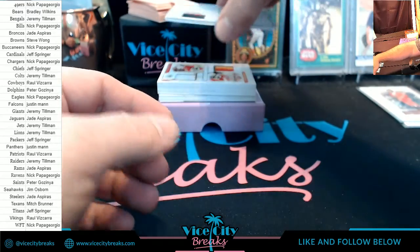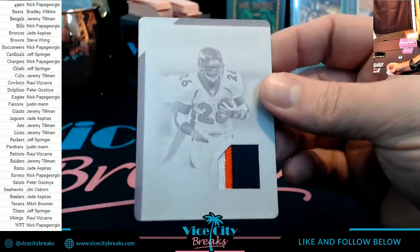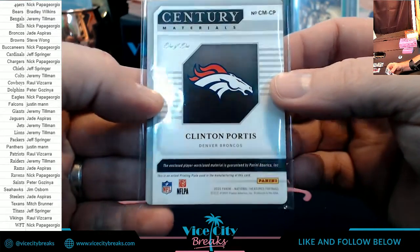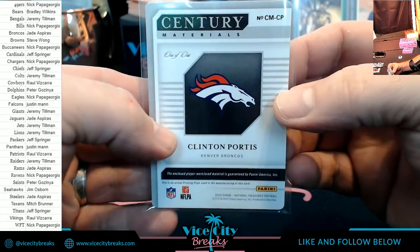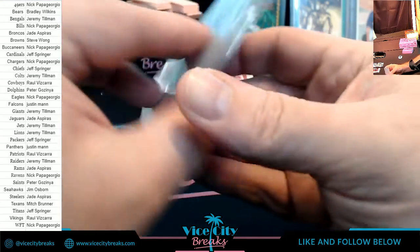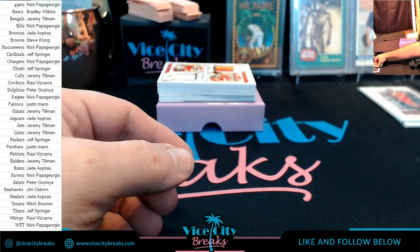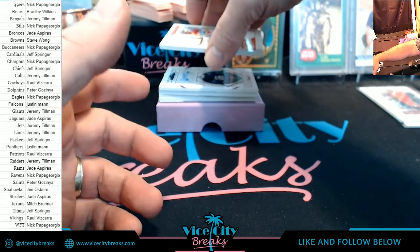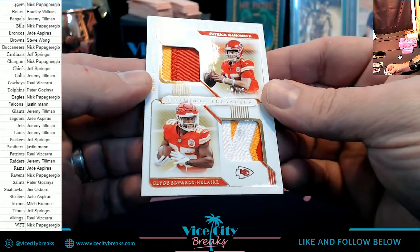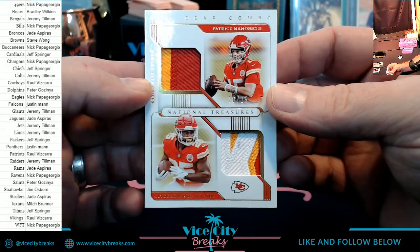A little White Whale-ish action for the Broncos — three color plate. Who is that? Clint Boling. Our first of many one-of-ones — congratulations, Jade! Mahomes and Edwards-Helaire to 25 for the Chiefs.